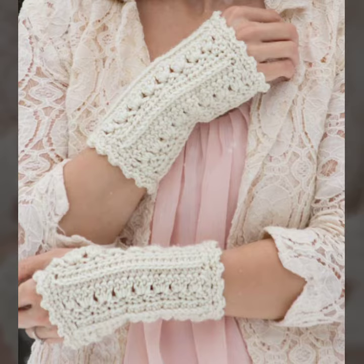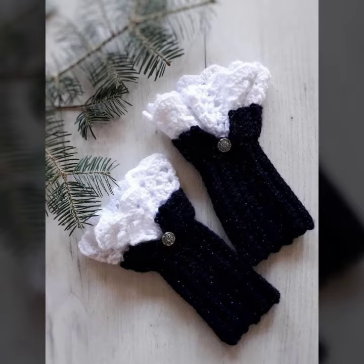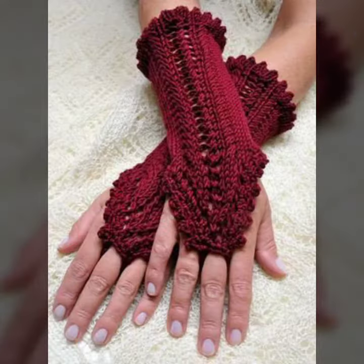For those ladies who love to wear such types of fingerless gloves designs — this is very beautiful and trendy. I suggest you must watch my video till the end for more designs and more ideas.